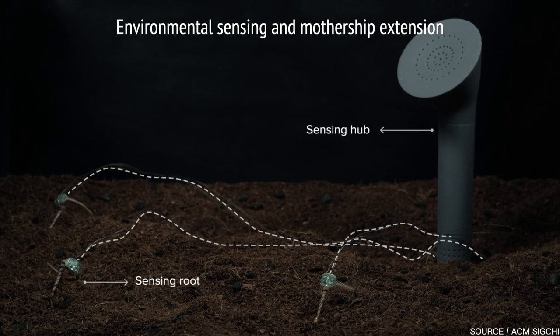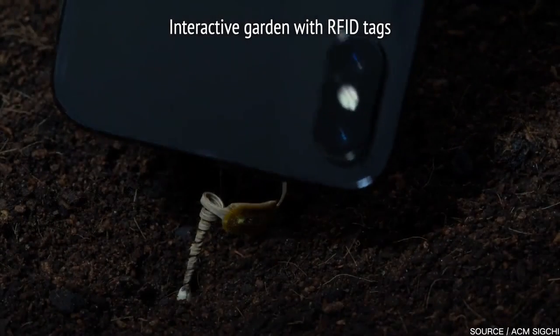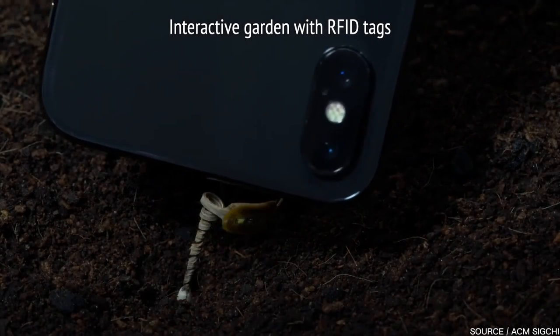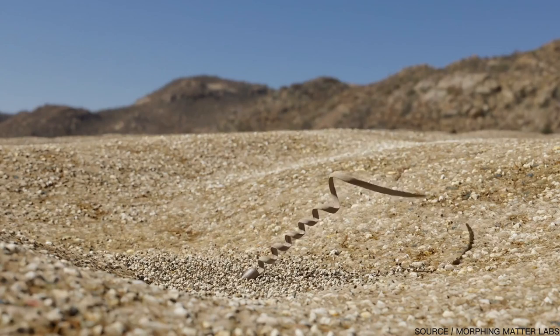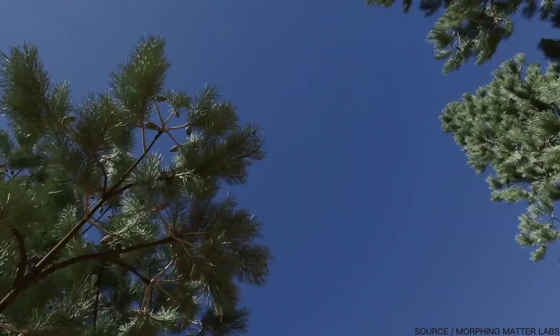This could be handy for pest or rodent deterrents in agricultural environments or even gardens. Another interesting possibility of the E-seed is future terraforming on Mars. One day, swarms of autonomous drones could be flying around Mars dropping millions of these self-drilling seed carriers, paving the way for future colonization.